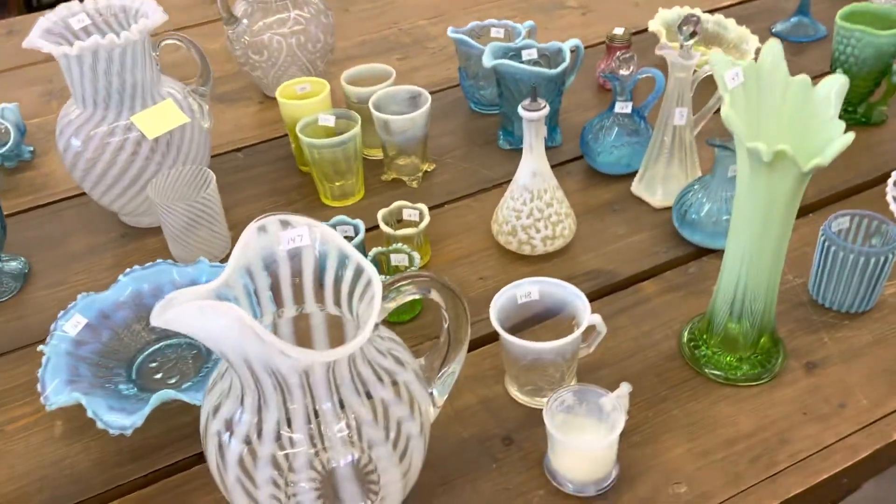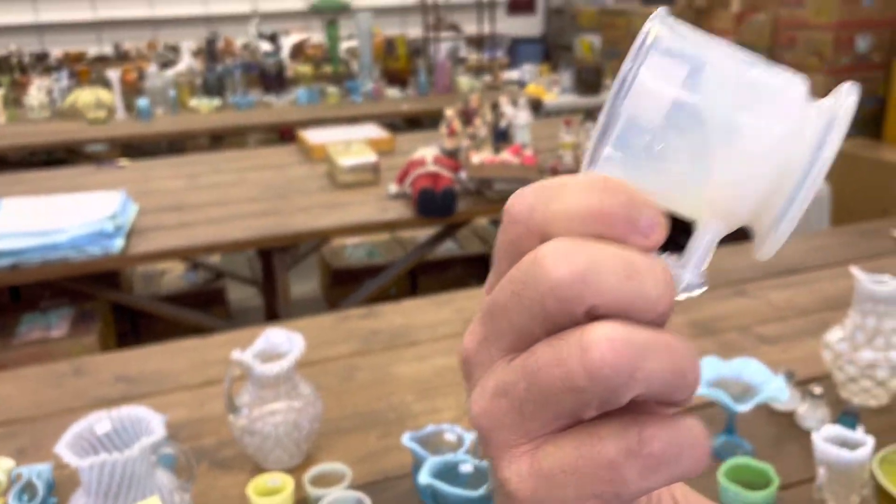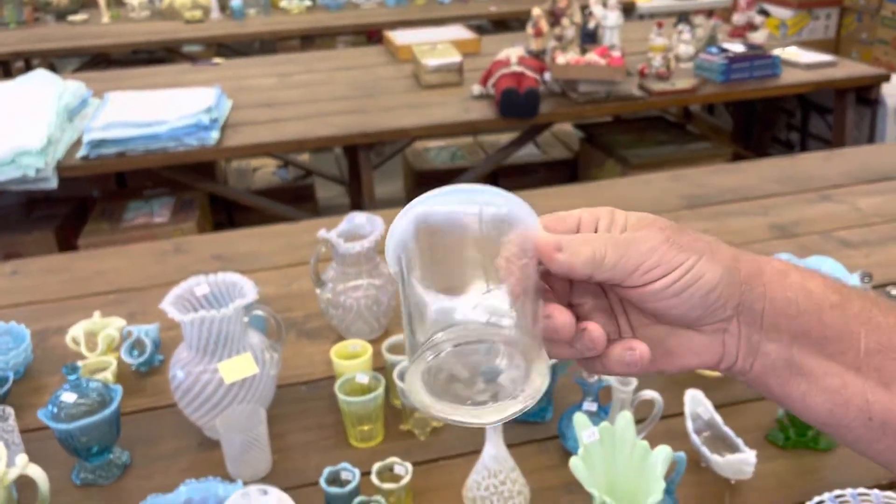Heron, Peacock, and Daffodil — Heron and Peacock, that's the Heron on one side, Peacock on the other. And then this is a Daffodil mug. These are in White Opal.